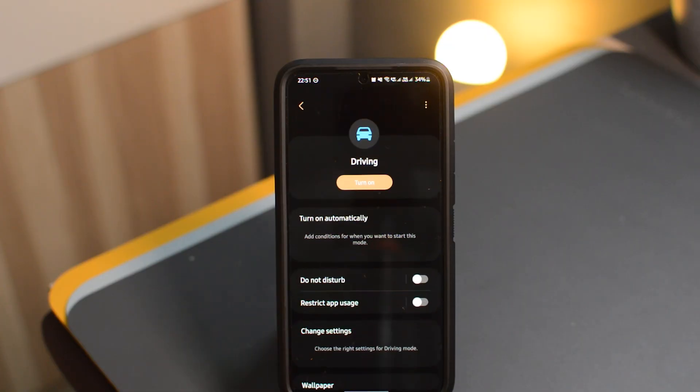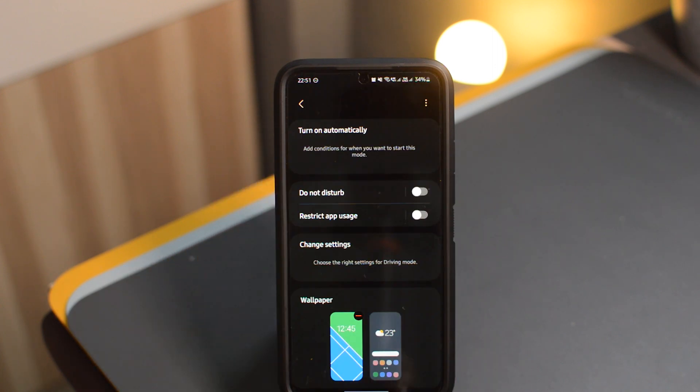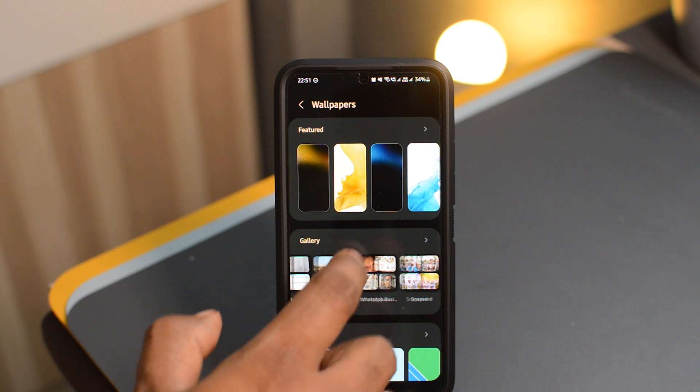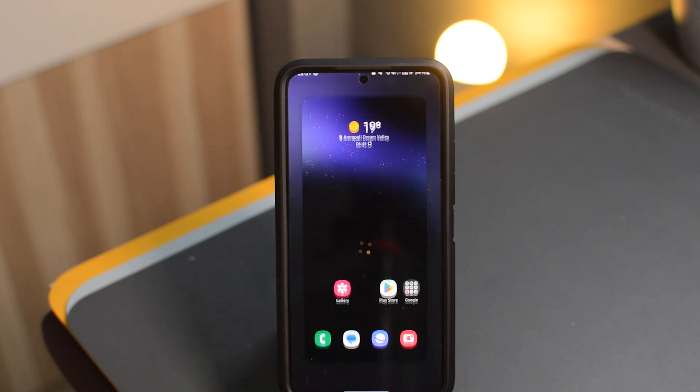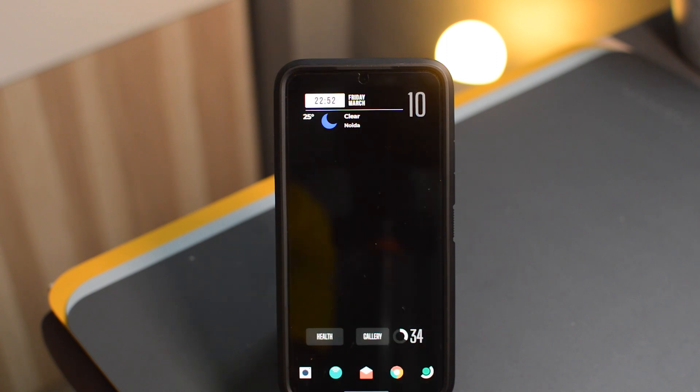The next small change is in the Modes and Routines section. Modes and Routines work the same as before, but now you can use a different wallpaper for your lock screen and home screen per mode. So whenever you look at your phone, you know which mode you're in. I don't personally use these features, but if you're someone who uses modes a lot, this will come in very handy.